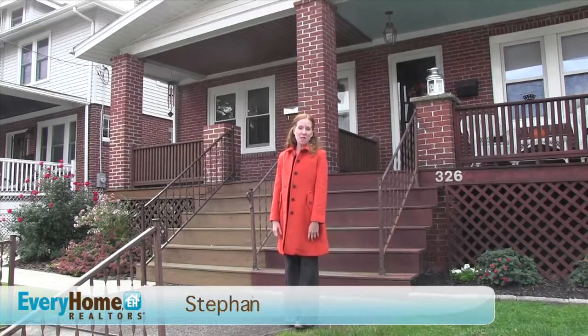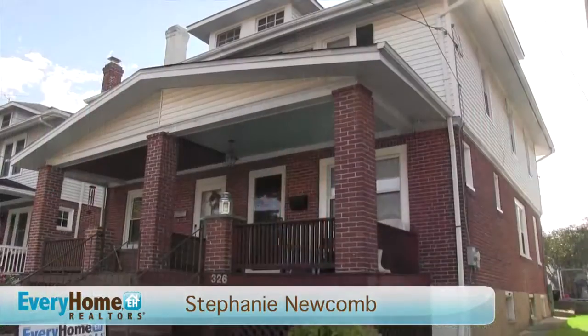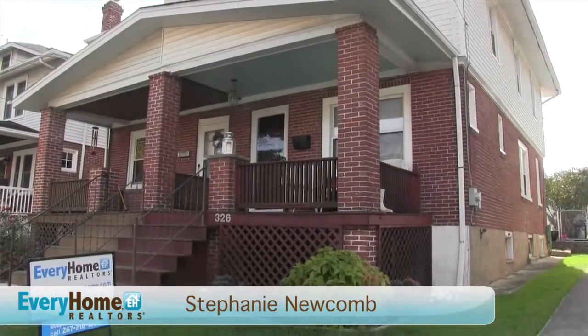Hi, my name is Stephanie Newcomb and I'm with Every Home Realty. Here we are at this great four bedroom, one and a half bath twin house in the heart of Phoenixville. Come on in and take a look with me.